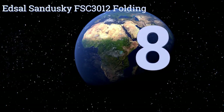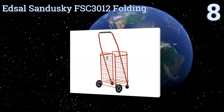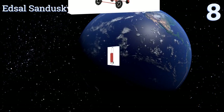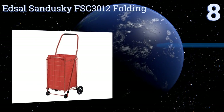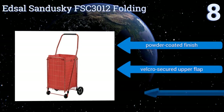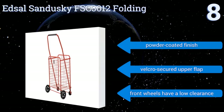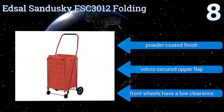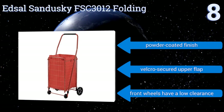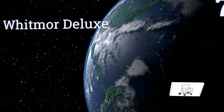Starting off our list at number 8, the Edsor Sandusky FSE 3012 folding cart comes with a durable non-woven liner that can help contain smaller items or fend off light rain or snow, or you can remove the liner and maximize storage space for larger, bulkier items. It comes with a powder-coated finish and a velcro-secured upper flap, however the front wheels have a fairly low clearance.